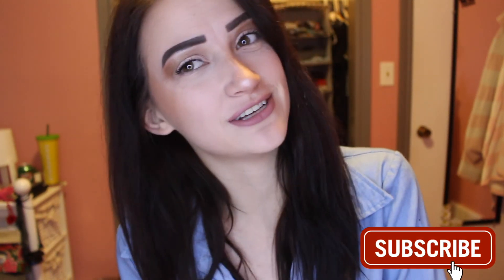If you liked it, please give it a thumbs up and comment down below any videos you want to see in the future. And if you haven't already, please do subscribe, and I will see you in my next video. Thank you so much for watching. Bye.